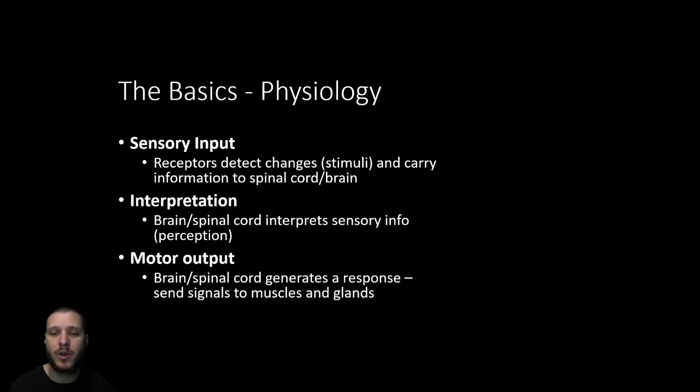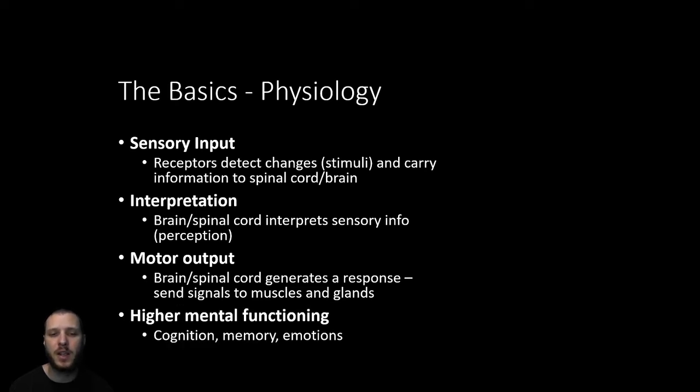The motor output does everything the body demands of it. On top of these initial three functions, when we think about the brain — especially in humans or higher-order animals — we're talking about higher mental functioning. Cognition includes our ability to think, plan ahead, anticipate the future, our memory, and our emotional response. Specific areas of the brain handle these processes, and they are only present in certain species; lower-order animals have diminished higher mental functioning compared to primates or humans.